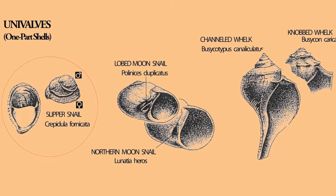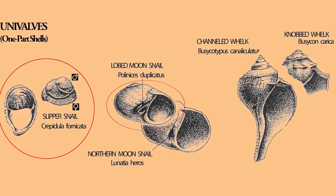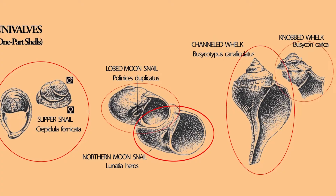The common univalves on the Jersey Shore are the slipper snail, lobed moonsnail, northern moonsnail, channeled whelk, and knobbed whelk.